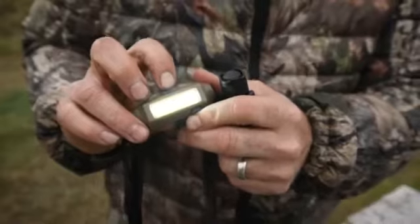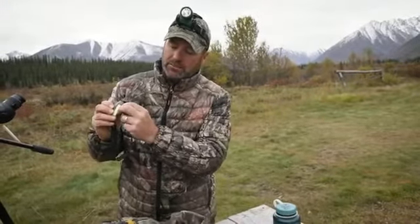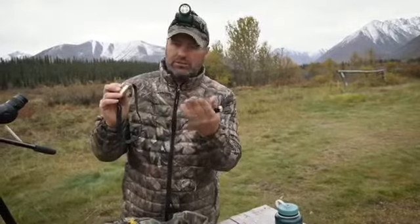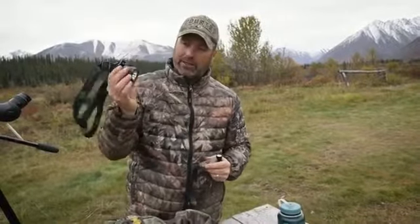It's got a couple of different stages, very bright, and comes with a rechargeable USB plug-in so you can charge it on any little charging port. We really like this headlamp. I also use the Trident headlamp, which has a multitude of settings.